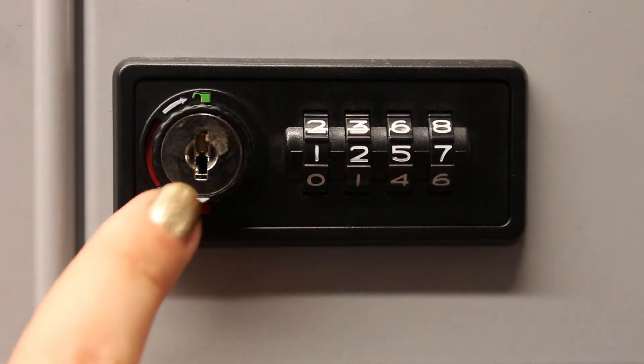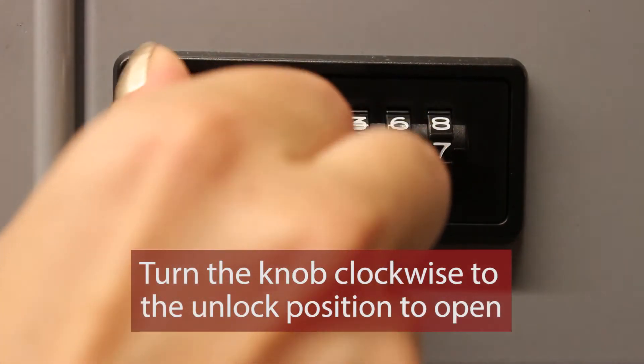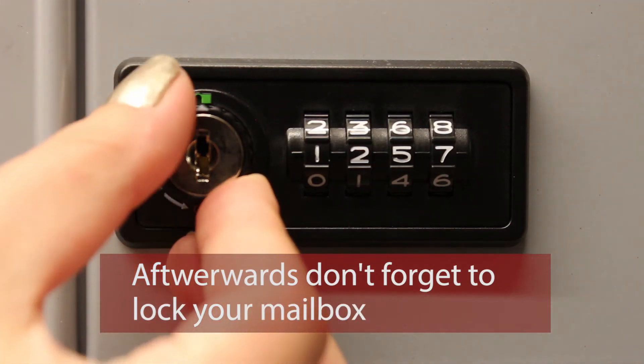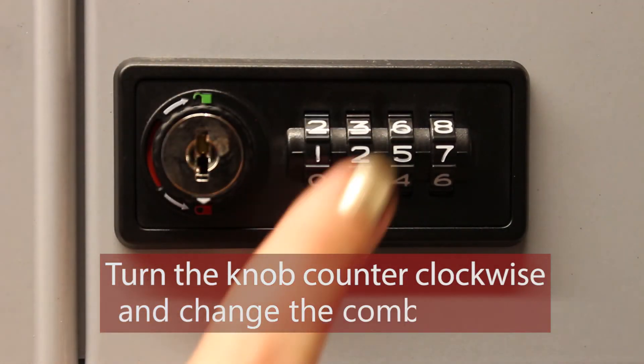Once you've entered your combination, turn the knob clockwise to the unlock position. Don't forget to close your mailbox when you're done. Turn the knob counterclockwise to the lock position and change the number combination.